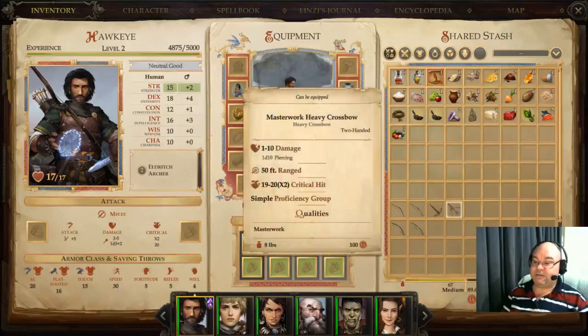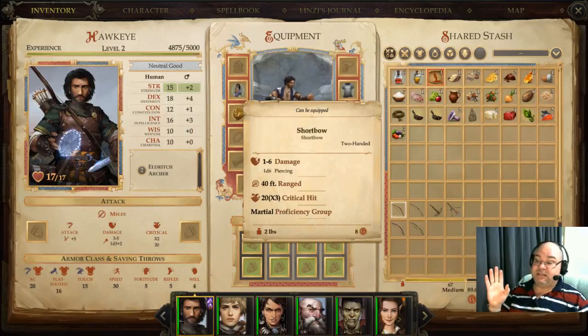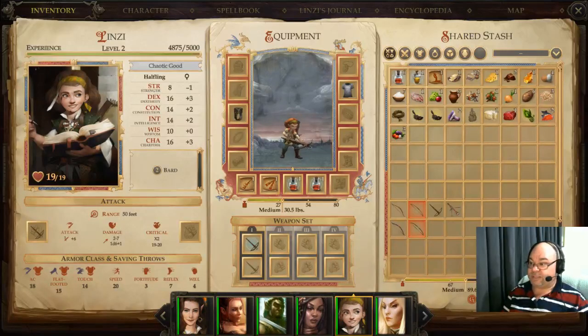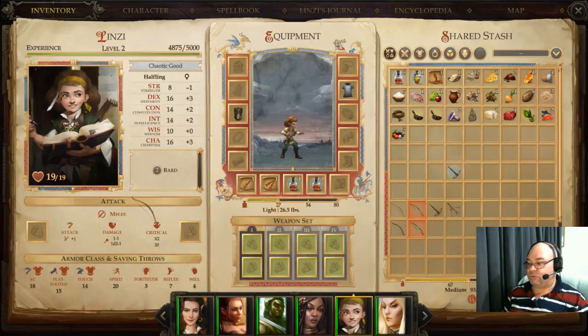They're heavier than the standard bows but that shouldn't trouble you too much. What you need to be aware of is that with the standard bows, if you have a negative strength — such as Lindsay here who has minus one on her strength — that will reduce the damage you do on all of the standard bows, but not on the crossbows. So if we switch to this short bow for example, you'll see that she does 1d4 minus one, losing one point of damage. She's also only doing 1d4 because she's a small character. Once we go to the crossbow though, she does 1d6 without the minus one.